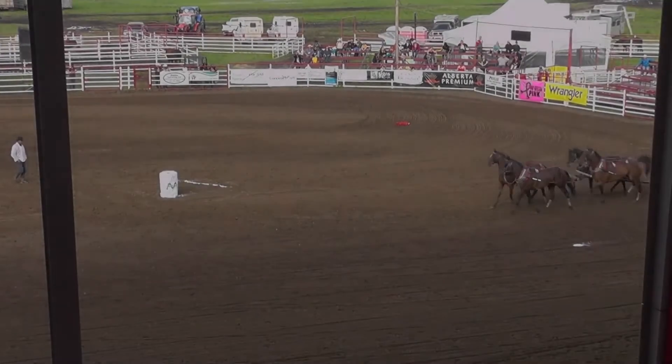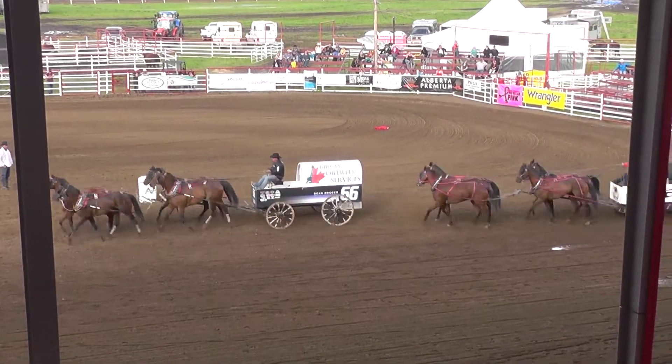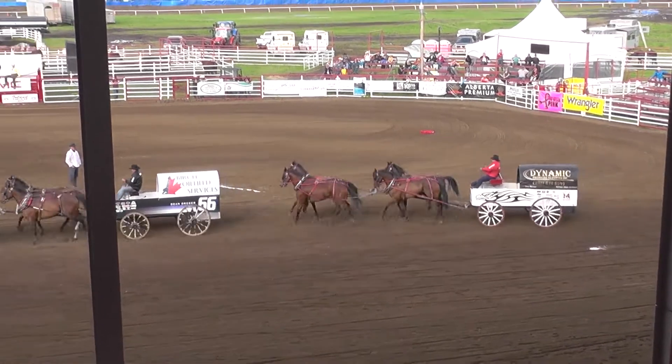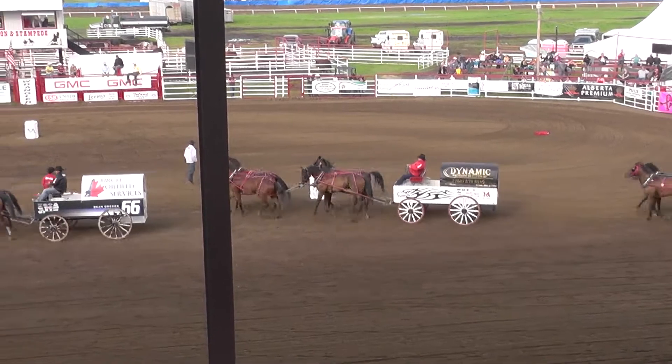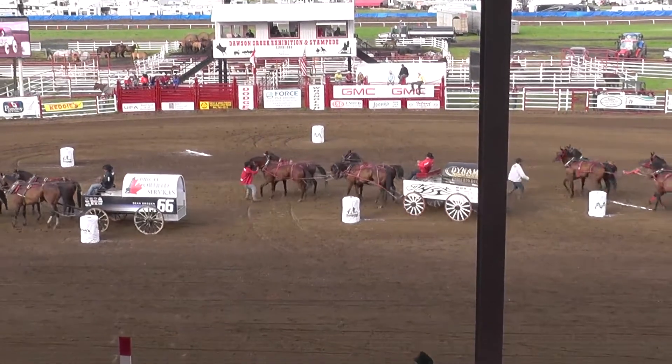Rebel Rentals at position 3 — that's how we're lining up for Heat Number 6, sponsored by Country Combo. Dean Drager, Dover, Joint Base Services at 3, Dynamic Pressure at 2, Glen Ridsdale at 2, Nathan Sales and Rebel Rentals at 1.